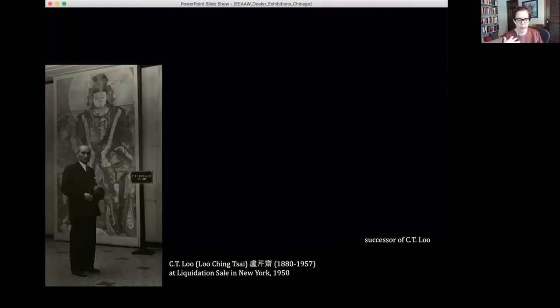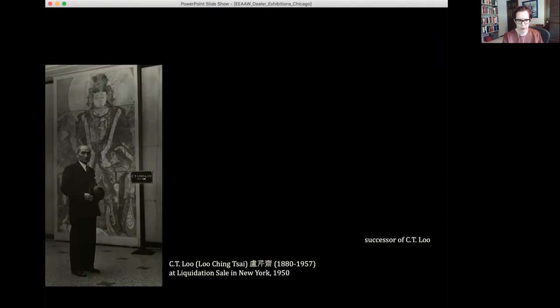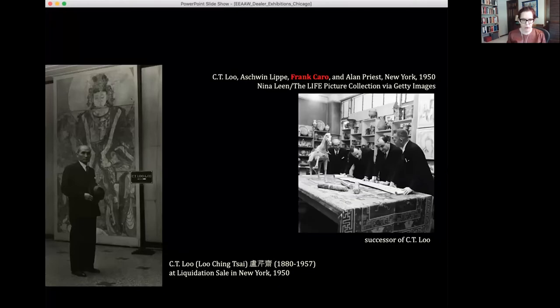CT Liu is having a variety of liquidation sales in New York in 1950 and starting to step back from the business. A lot of his donations of large mural paintings or statue heads that happened earlier are starting to wane. Painting had never been particularly one of CT Liu's specialties, although he had lots of paintings in his inventory — he often relied on others to evaluate paintings. As he's starting to step back in 1950, Frank Caro is starting to come to the fore. Frank Caro bills himself on stationery and sales invoices as the successor of CT Liu, and this is part of his imprimatur.